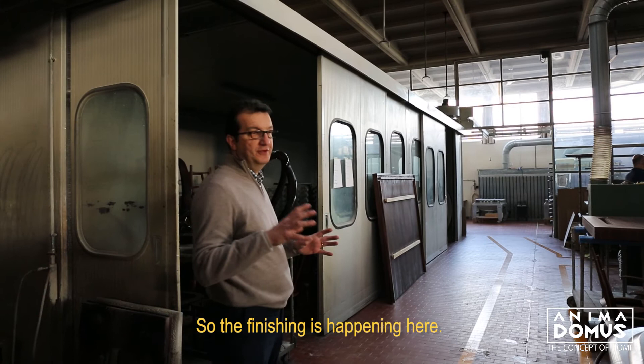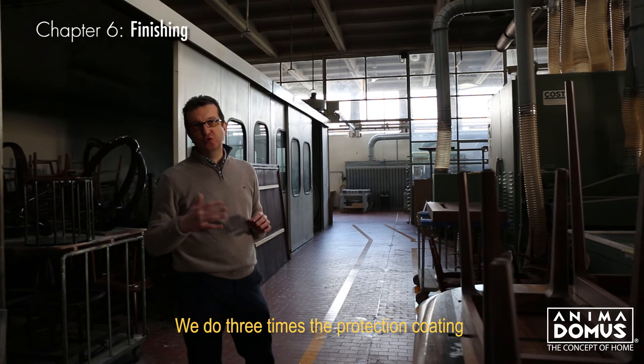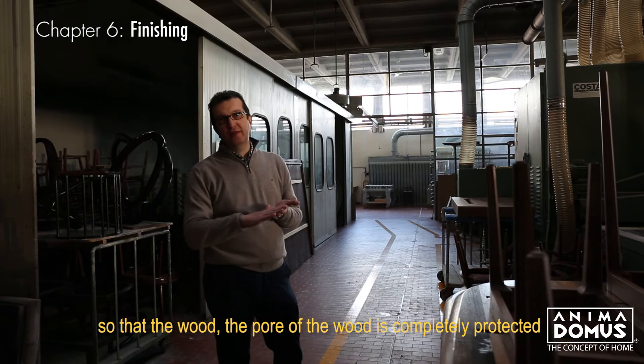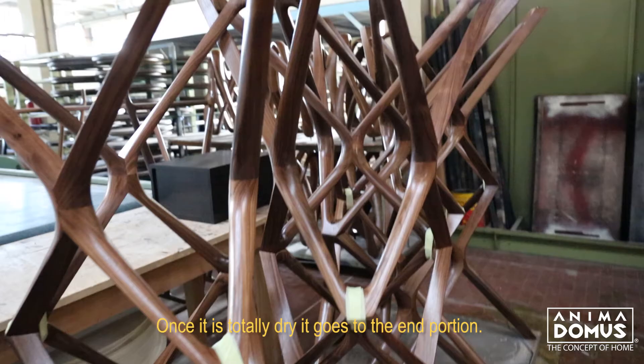The finishing is happening here. We take the raw wood, we do the staining if needed, or if it has to be natural we go with the protection coating directly. We do three times the protection coating so that the pore of the wood is completely protected. Then the item is placed in the drying room. Once it's totally dried, it goes to the hand polishing.